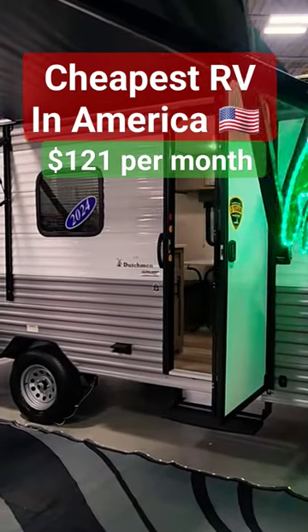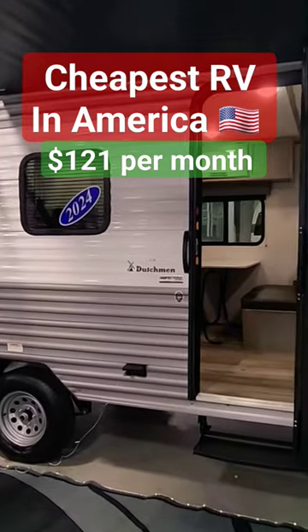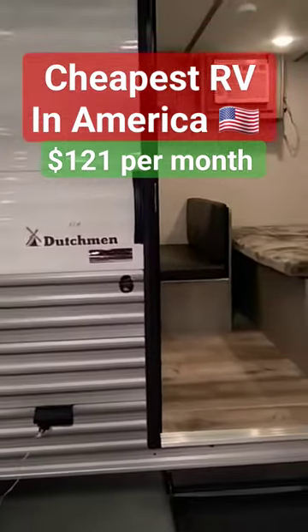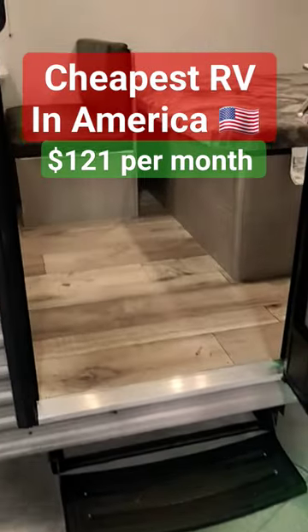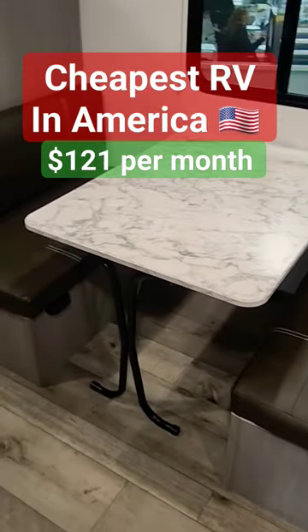If you're looking for a cheap travel trailer, it just got cheaper. Under $15,000 for this brand new 2024 Coleman 17B travel trailer. Let's take a look inside the cheapest travel trailer in America.